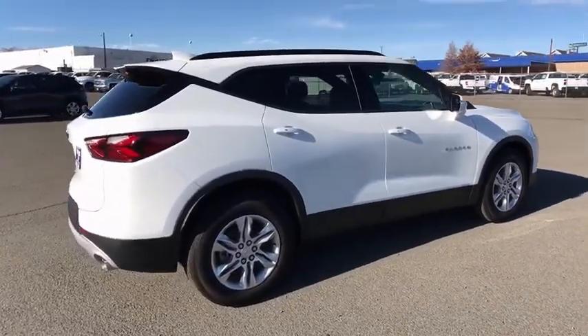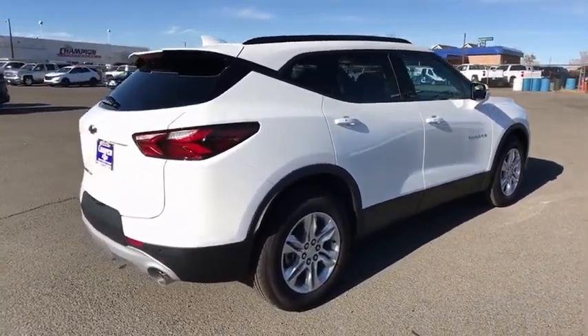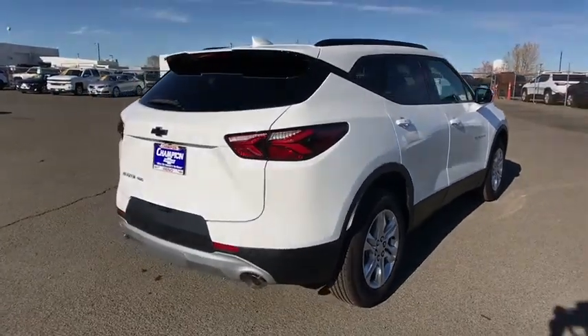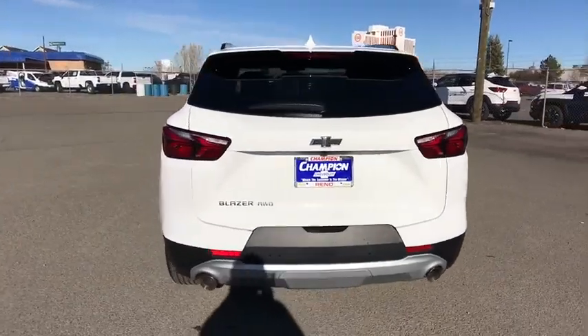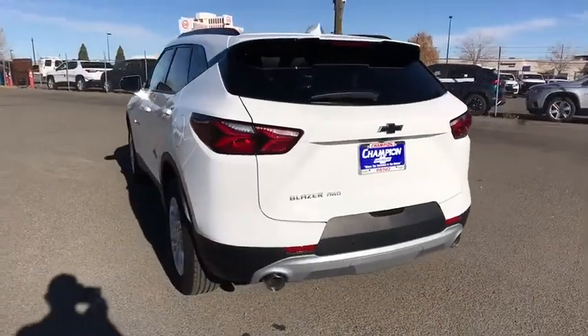Bluetooth, adjustable steering wheel, four-wheel disc brakes, keyless start, cruise control, floor mats, aluminum wheels, climate control, AM FM stereo radio, rear defrost, security system.